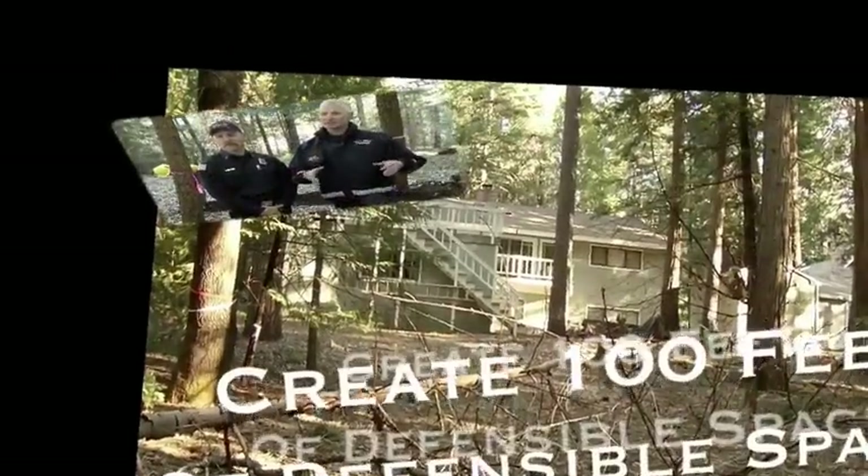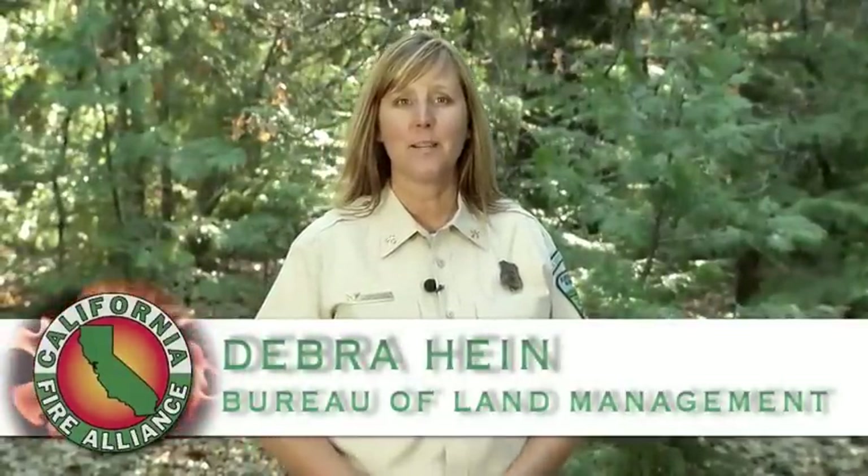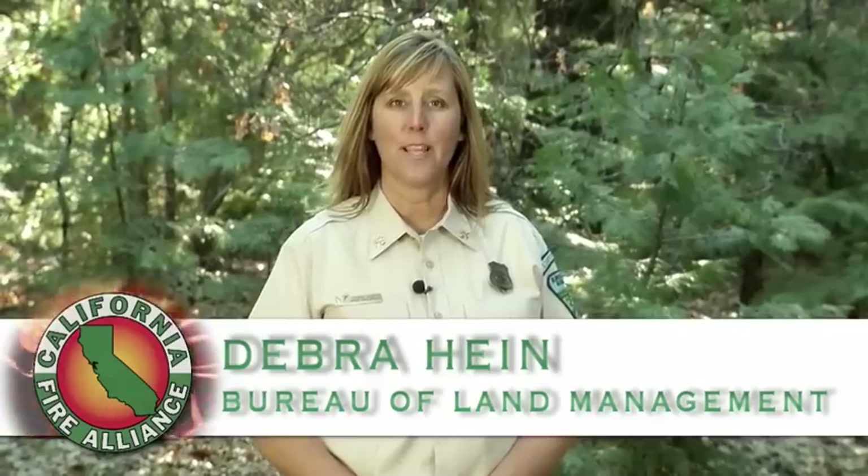If you protect your home, in a sense you're protecting your neighbor's home — that defensible space spreads throughout the community. Welcome to Take Responsibility: Create 100 Feet of Defensible Space. My name is Deborah Hine and I work for the Bureau of Land Management.